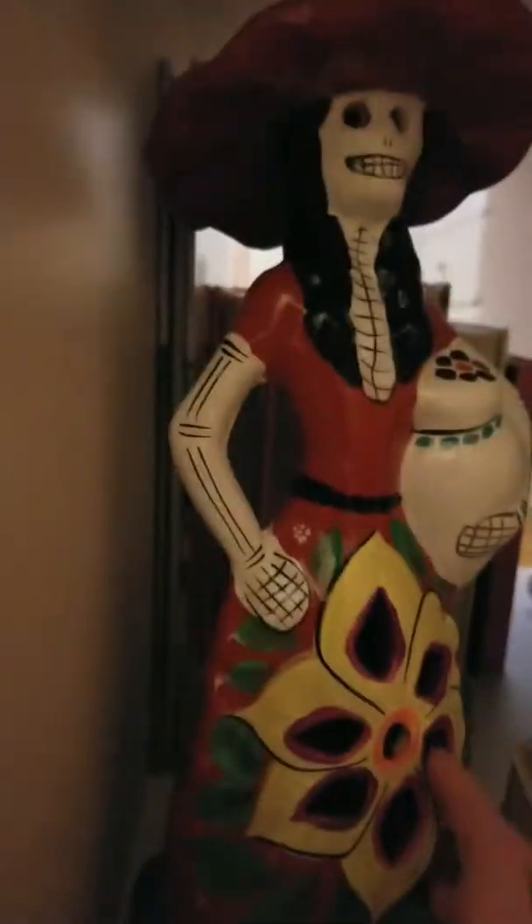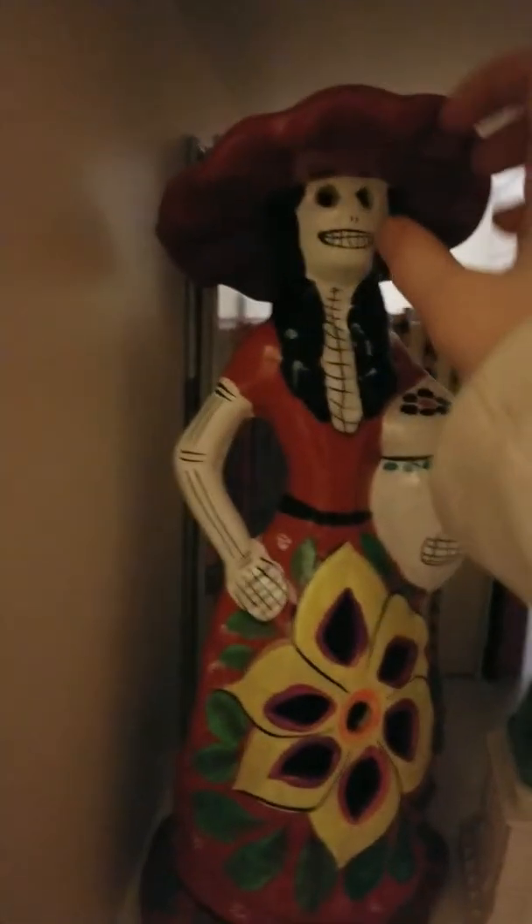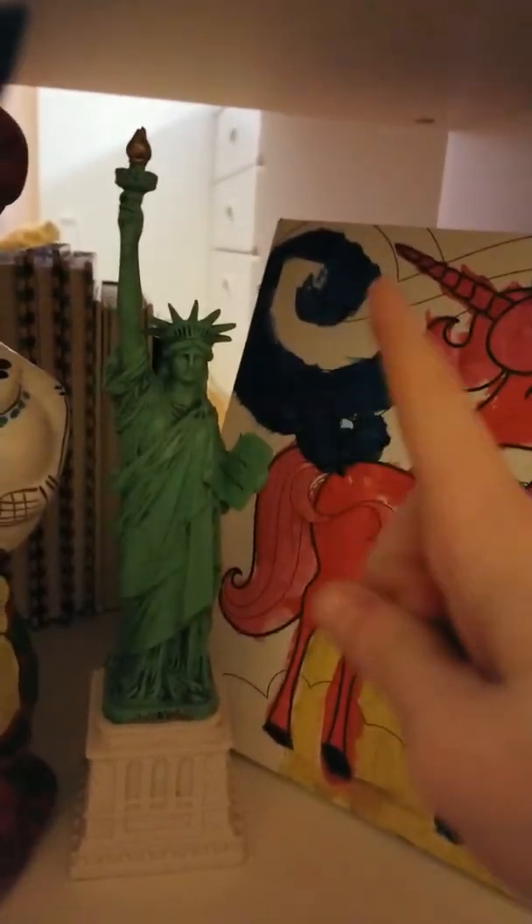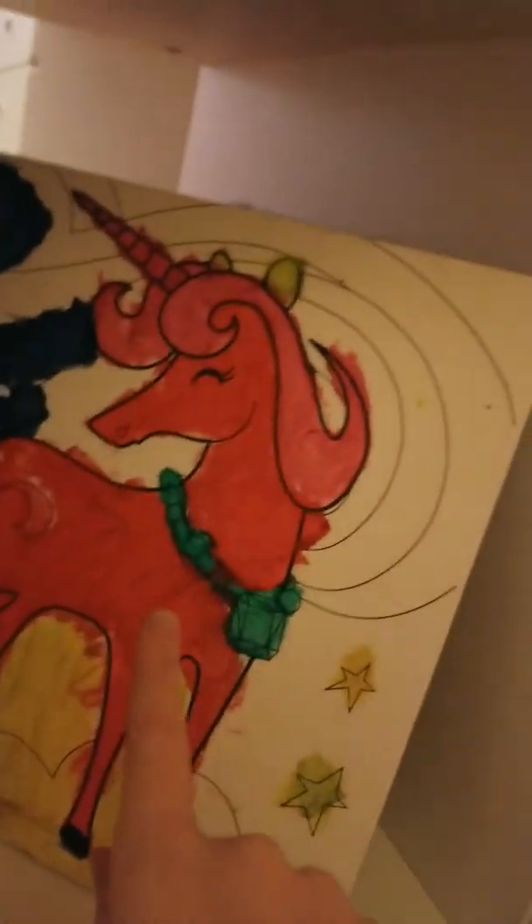Moving on to this side — here is something that my mom and dad got me in Mexico, and here's something my mom and dad got me in New York. They also got me a t-shirt. And here's a painting I did when I was young.